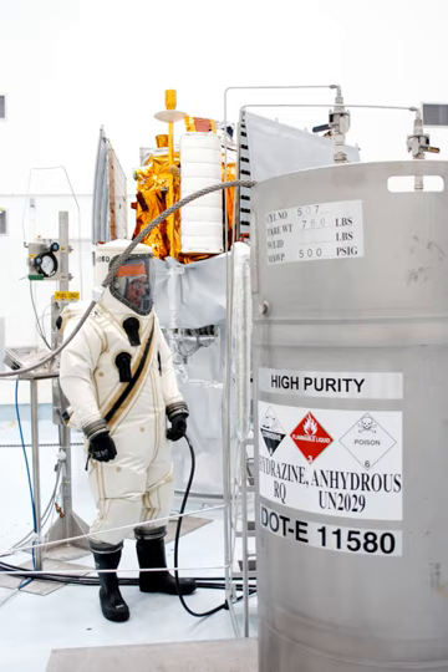Kerosene plus high-test peroxide plus catalyst (Gamma): the peroxide is first decomposed by a catalyst. Cold hydrogen peroxide and kerosene are not hypergolic, but concentrated hydrogen peroxide (high-test peroxide or HTP) run over a catalyst produces free oxygen and steam at over 700 degrees Celsius, which is hypergolic with kerosene.